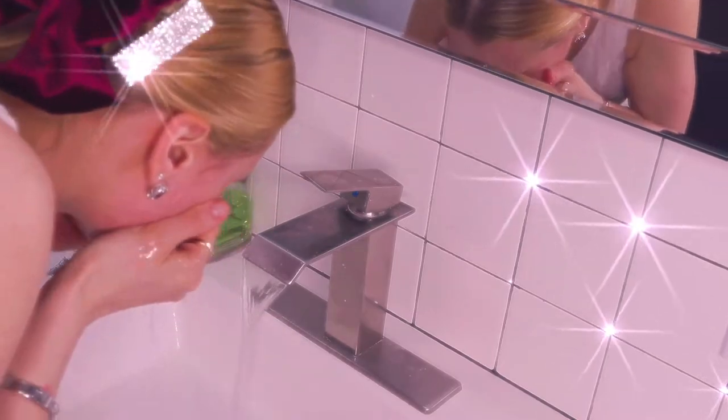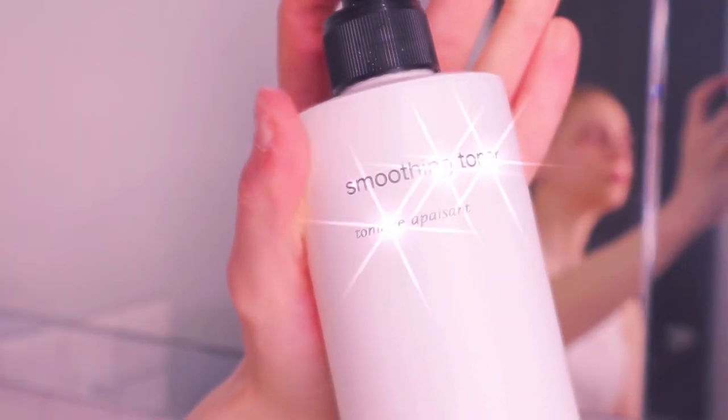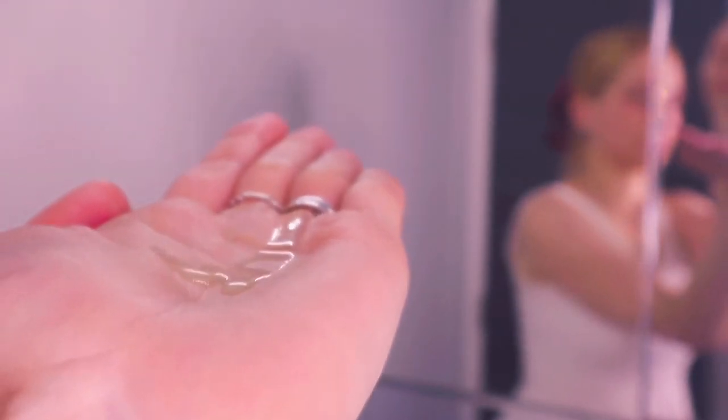Use makeup remover if you wear false eyelashes. Then I use the smoothing toner from PCA, which has alpha, beta, and citric acid — super great for exfoliating. Then from ST Max, this is the Tika serum, which is so amazing for hydrating and regenerating skin.